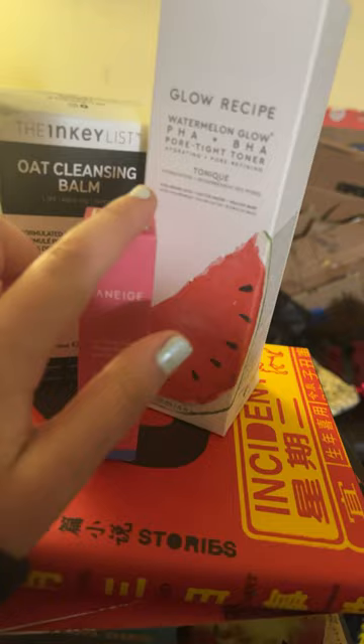They didn't have the full size so I got a mini version of it — here's it in the box. Next I got this Laneige lip balm. I have the Laneige lip sleeping mask in the berry one, but I just got this lip balm. I also have the Glow Recipe toner, but I had it in the mini version, I ran out of it, and also the cap broke off. That's my haul from Sephora, bye guys!